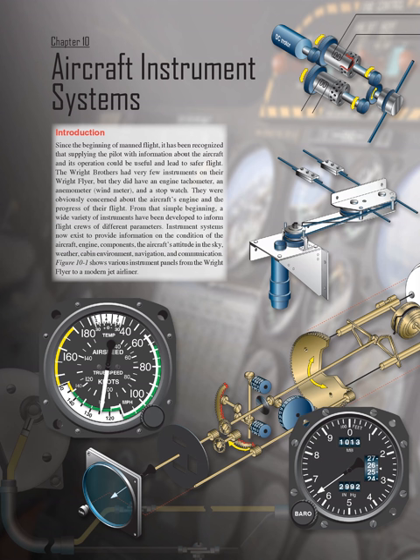Chapter 10: Aircraft Instrument Systems Introduction. Since the beginning of manned flight, it has been recognized that supplying the pilot with information about the aircraft and its operation could be useful and lead to safer flight. The Wright brothers had very few instruments on their Wright Flyer, but they did have an engine tachometer, an anemometer, a wind meter, and a stopwatch. From that simple beginning, a wide variety of instruments have been developed to inform flight crews of different parameters.